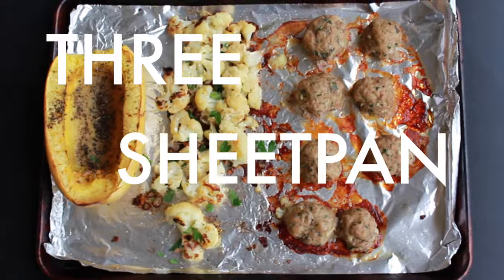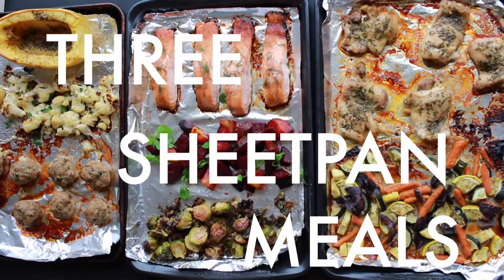Hey guys, it's Brenda Turner from brendaturner.com and today I'm going to show you some sheet pan meals. Sheet pan meals are the hero of a busy person's dinner. I want to inspire you to get into the sheet pan game.